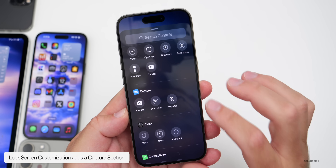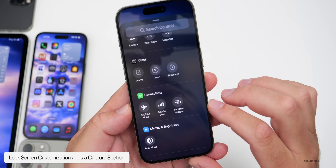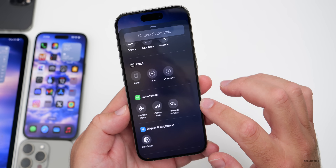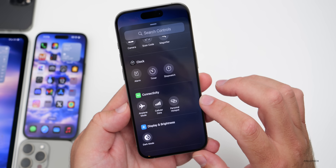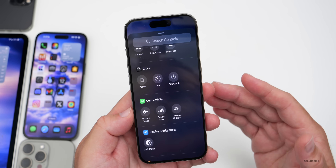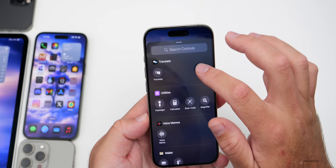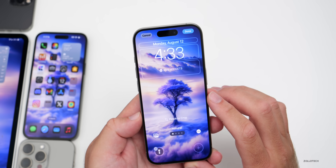If you customize the lock screen, you now have that same Capture section with the additional updates. Scrolling down to Connectivity on the lock screen, there's no change there — they haven't brought Bluetooth to lock screen icons yet, but maybe they will in the future. All other icons have been updated since beta 5, though there aren't a whole lot of changes this time around in beta 6.